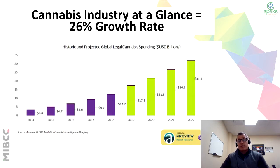So when we look at the numbers within the cannabis industry, you can see there's a 26% growth rate. Looking at where we were in 2014 and through the years, it just continued to grow as we are in 2019, and then the expected growth through the next couple years is still quite staggering.